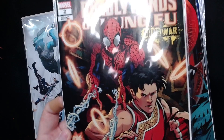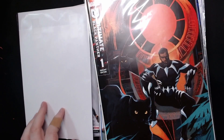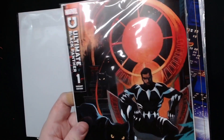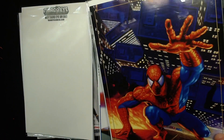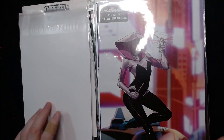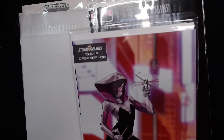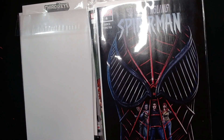We have Deadly Hands of Kung Fu Gang War number two, the Black Panther Ultimate number one, Amazing Spider-Man number 42 — I love this variant, the masterpiece variants are really pretty. We have Spider-Gwen Smash, I think it's number two — let me make sure, it has to be in the back of it because it's a Stormbreaker variant.